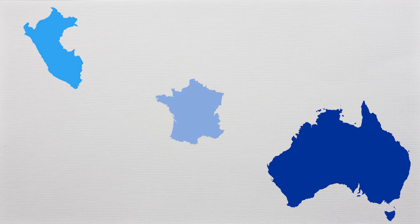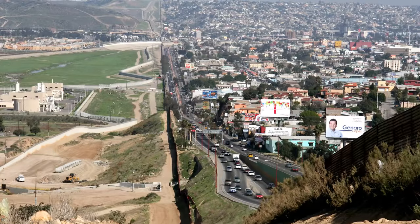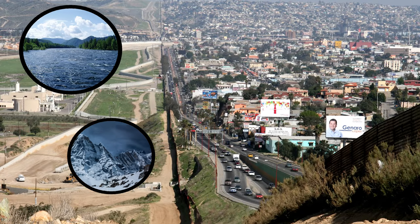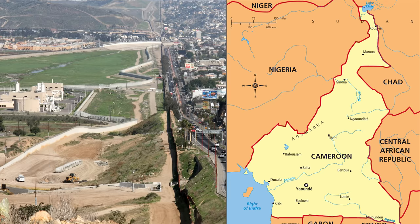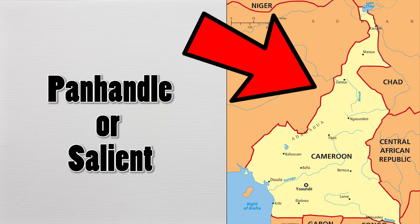Countries in the world come in all different shapes and sizes. Some are huge while others are tiny, and some have very clearly defined shapes while others, well, not so much. Borders are a funny thing and don't often make sense without some historical or geographical context. Sometimes borders take on an exceptionally bizarre look, extending away from the home country like a tentacle or an extra limb. This is called a panhandle or a salient, and we are going to look at five of the strangest examples of these from around the world.